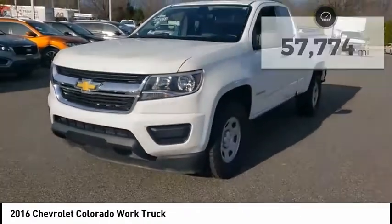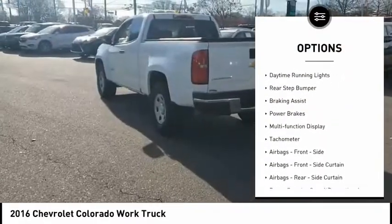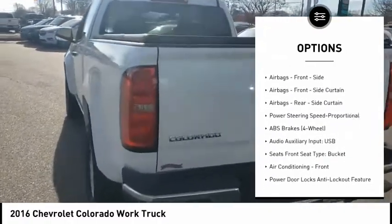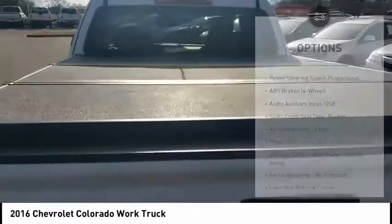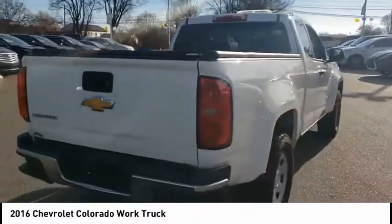Here are some of this vehicle's great options: power windows with safety reverse, traction control, stability control, front suspension type strut, daytime running lights, rear step bumper, braking assist, power brakes, multifunction display, tachometer.